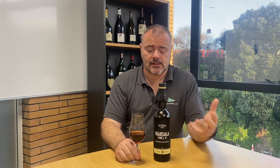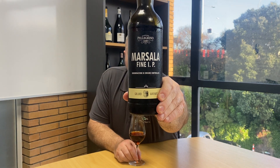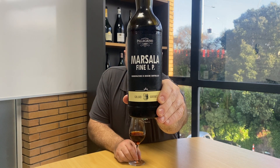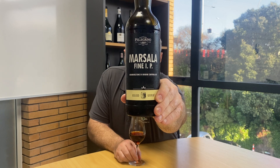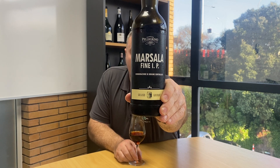Hello there. Today I wanted to show you a classic Italian fortified wine, Marsala. I have here a bottle of Pellegrino's Marsala Fine IP DOC Marsala, IP standing for Italia Particulare.